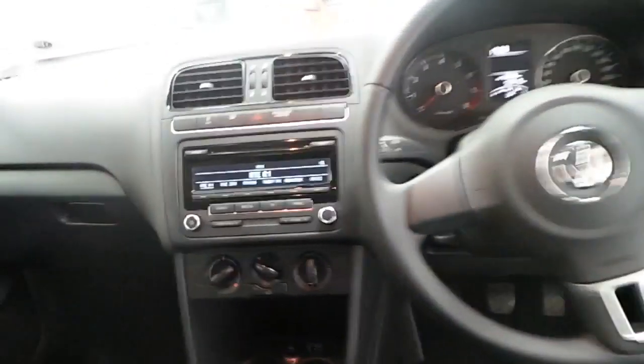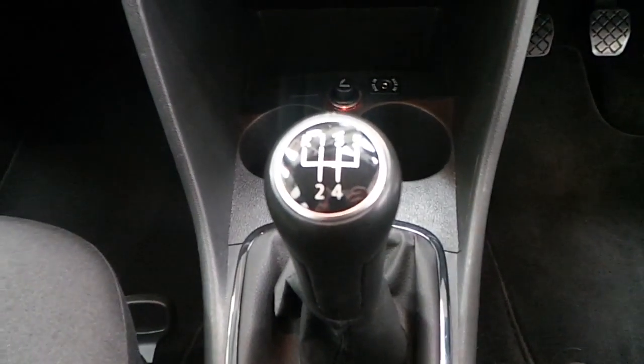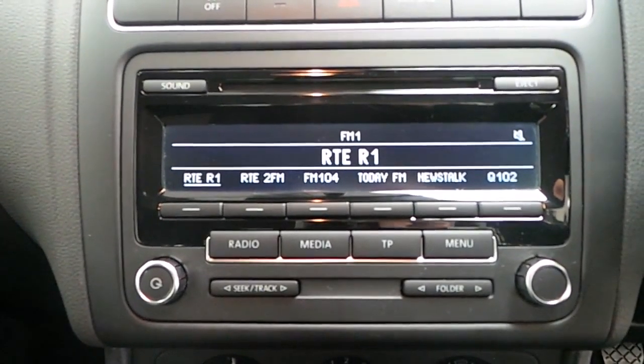Moving inside, this Polo is equipped with a 5 speed manual gearbox. It also includes other features such as a media centre for CD and radio.